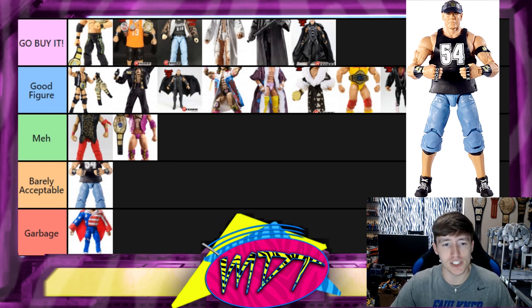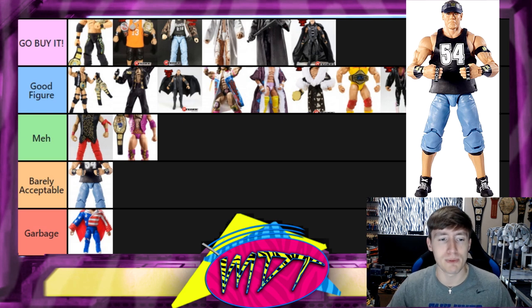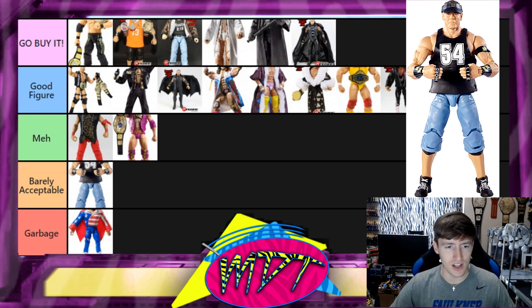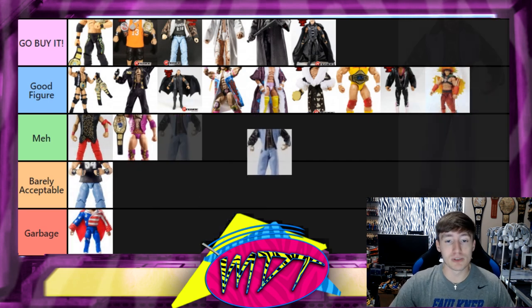Next is the second Defining Moments John Cena, and this one is Barely Acceptable. I'm a huge John Cena fan, but the head sculpt wasn't good, the jersey didn't match the attire historically — he never wore a 54 jersey with that look. The ankles get super loose, and many I bought had chipping paint on the calves. I love the visor and the Word Life armbands, but the loose waist and quality issues just don't get the juices flowing.